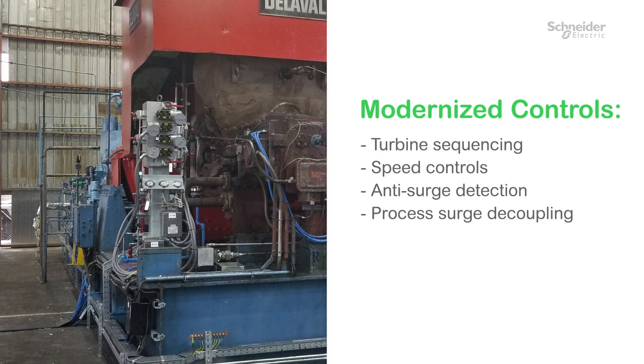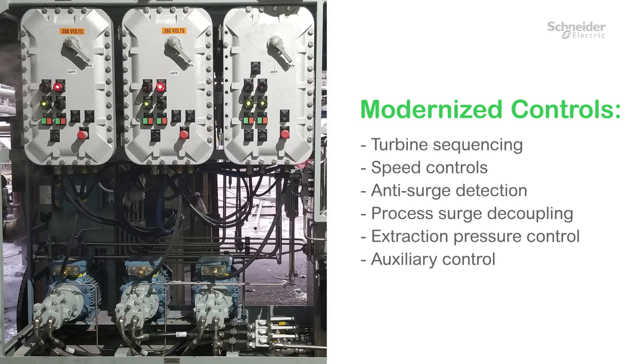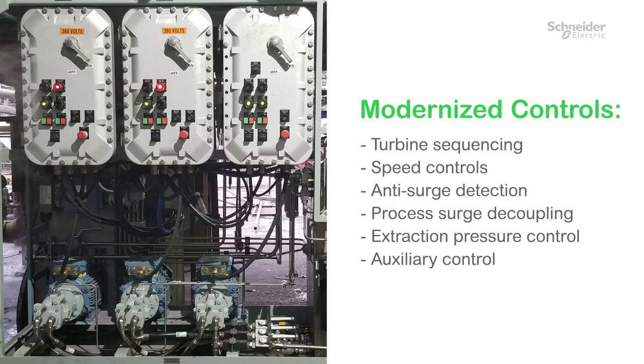Schneider Electric was excited to have the opportunity to upgrade this unit and give this extraordinary team at Petrohima the peace of mind they needed and deserved. Modernized controls included standard turbine sequencing, speed controls, anti-surge detection, and process surge decoupling for optimized surge prevention. Extraction pressure and two-valve interactive control were provided specifically for the propylene refrigeration and crack gas applications. Various auxiliary control solutions for control oil, sill oil, and solenoid operated check valves were also provided for all machines.